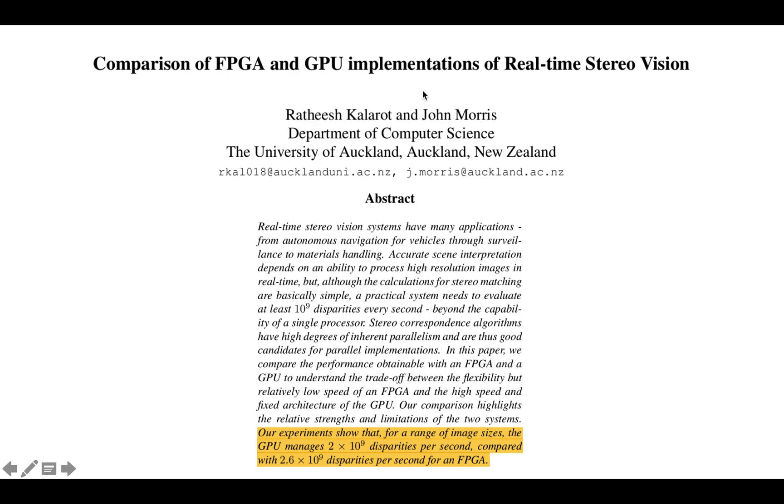Here's another one: a comparison of FPGA and GPU implementations of real-time stereo vision. The punchline: for a range of image sizes, the GPU manages 2×10⁹ disparities per second compared with 2.6×10⁹ disparities per second for an FPGA. So pretty close, but the FPGA did better.